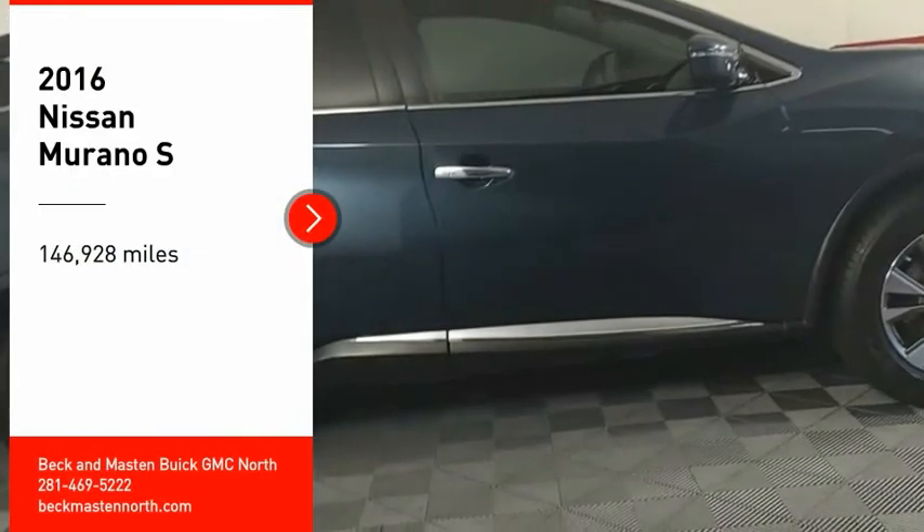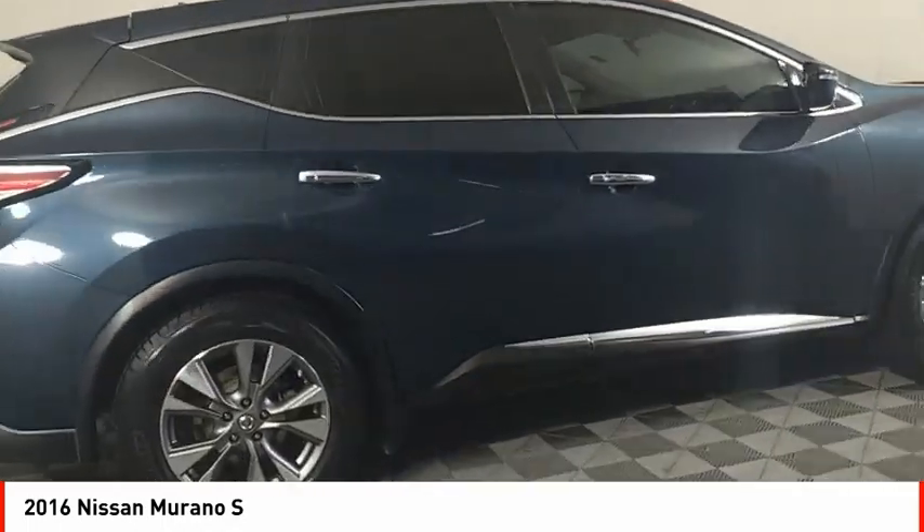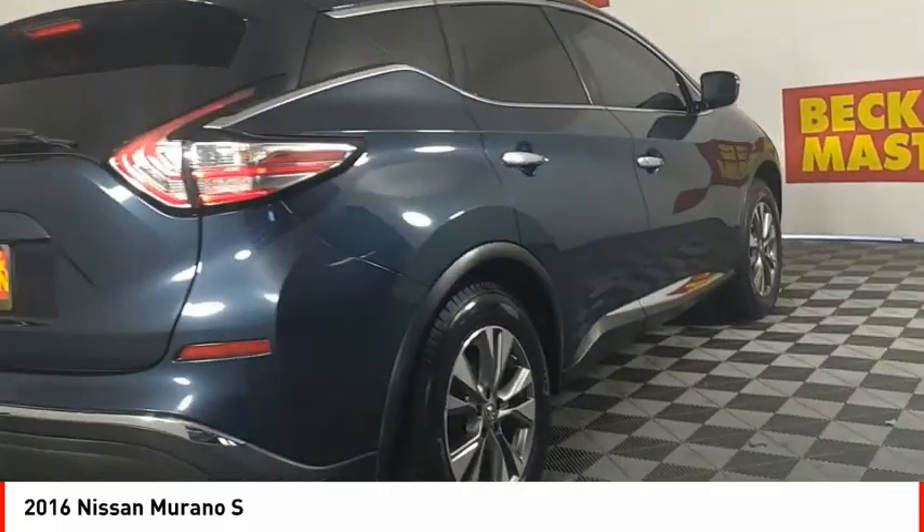Take a ride in the 2016 Murano. The peace of mind of award-winning safety, including a five-star rating for side impact crash safety, comes standard with the Nissan Murano.